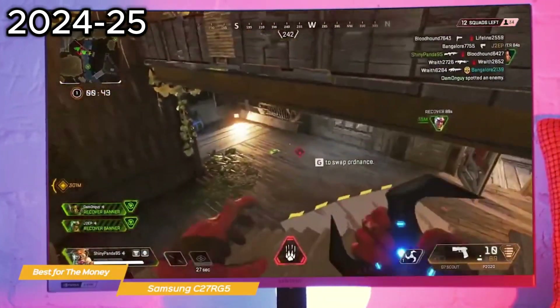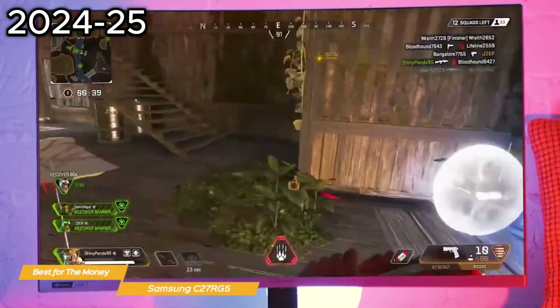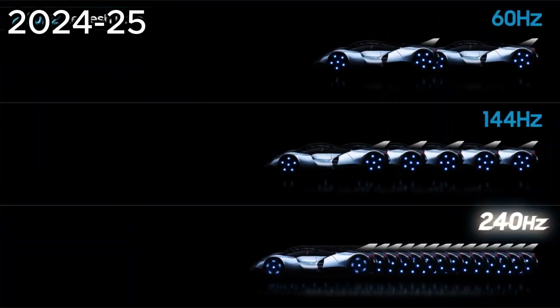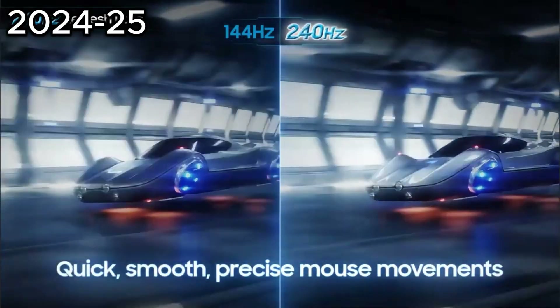With a full HD resolution of 1920x1080, you'll get crisp, clear visuals that really pop. The 240Hz refresh rate is super responsive, so your gaming will be accurate with low input lag of 4 milliseconds.